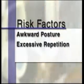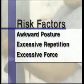Understanding begins with the fundamental risk factors in ergonomics: awkward posture, excessive repetition, and excessive force.